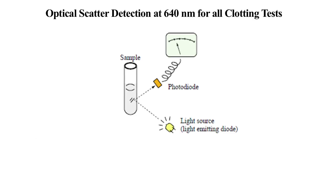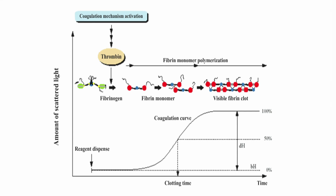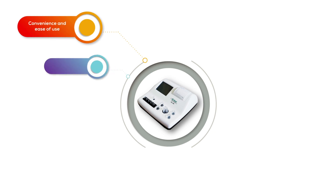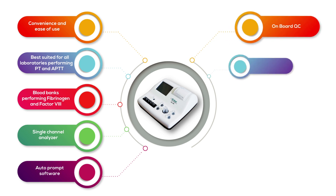Percentage change in light scatter helps in plotting detailed clotting curves to help the user know and interpret the result better. With these great benefits, the ECL-105 is a must for any laboratory with a low workload performing basic to advanced coagulation testing.